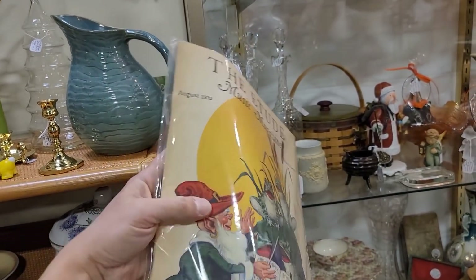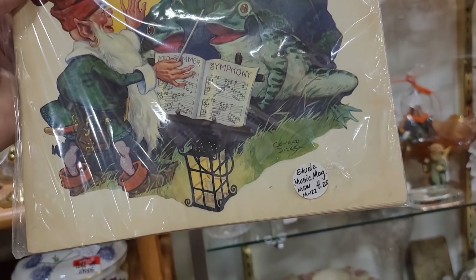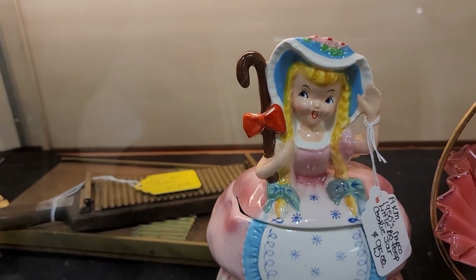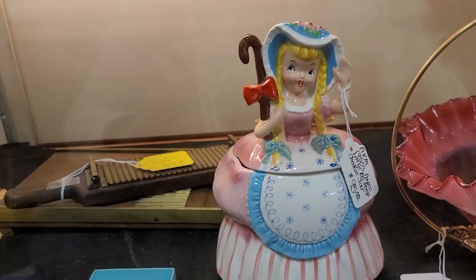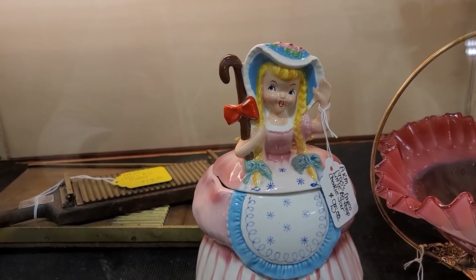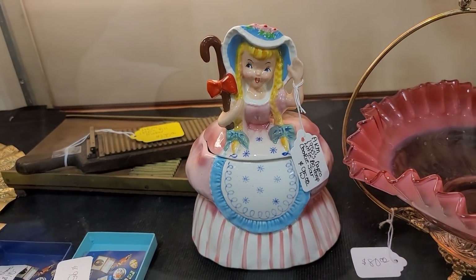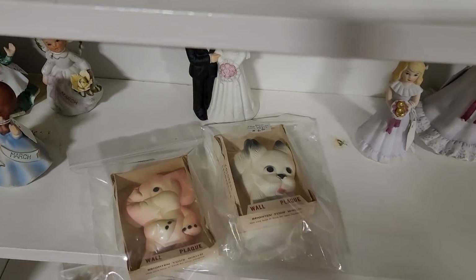Here we are seeing the Etude — it is a musical magazine from August of 1932, and that front graphic had me sold. It was only $4.25 — something that can certainly be framed. We did pick that up. Here we are seeing the Napco storybook line — I have quite a bit of the pieces to this collection. We're seeing Bo Peep here. They made Red Riding Hood, Cinderella as cookie jars, and a number of figurines that I do have. She's priced at $95, which is very fair for a collector. At reselling, I'd probably want it to be about half of that.